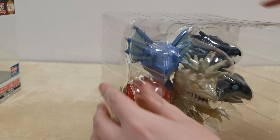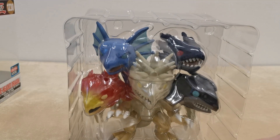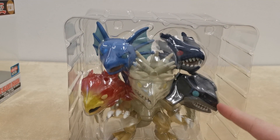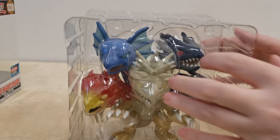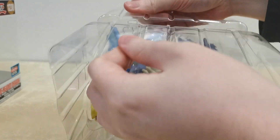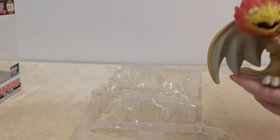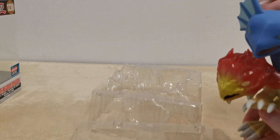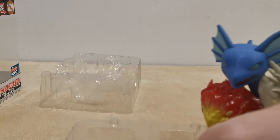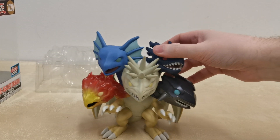So here he is, there he is in all of his glory with his five different heads. We have the Fire Head, the Water Head, the Dark Head, the Metal Head, and I think the one in the middle was supposed to be Lightning, if memory serves me right. And this is, of course, a larger-sized Funko Pop — one of the giant ones, because he is ginormous huge. Holy! He is a big chunk of an FGD.